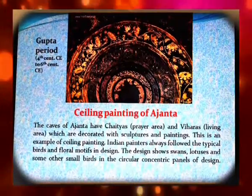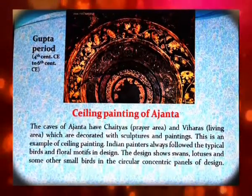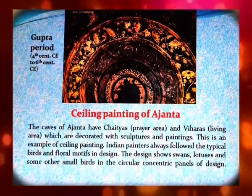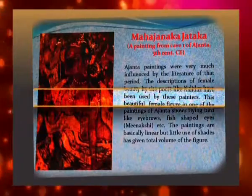Indian painters always followed typical birds and floral motifs in design. The design shows swans, lotuses, and some other small birds in circular concentric panels of design. The Mahajanak Jataka is a painting from Cave 1 of Ajanta, fifth century Christian era.